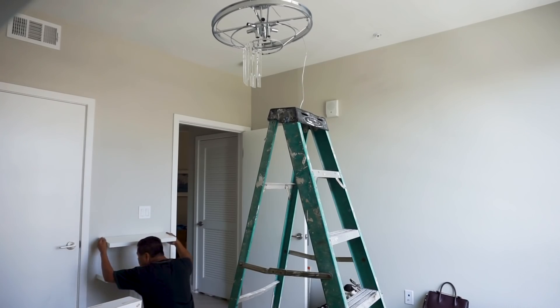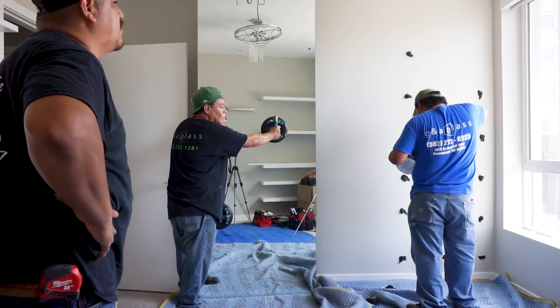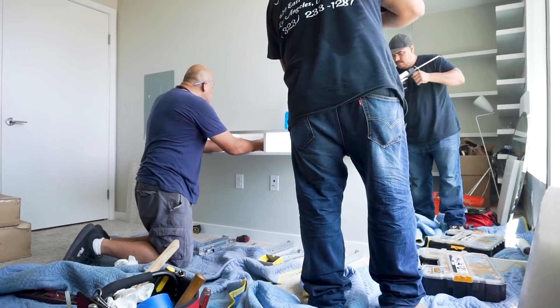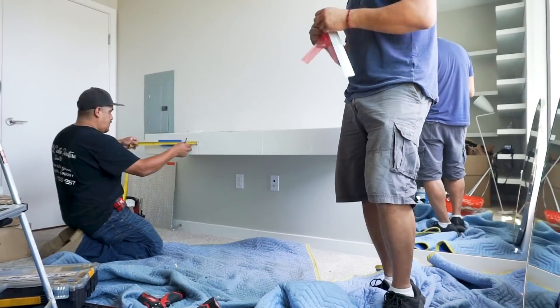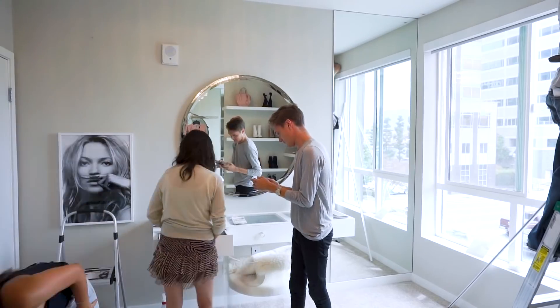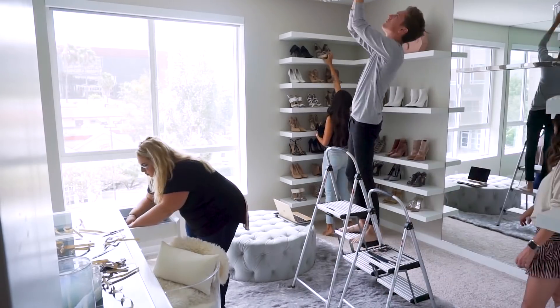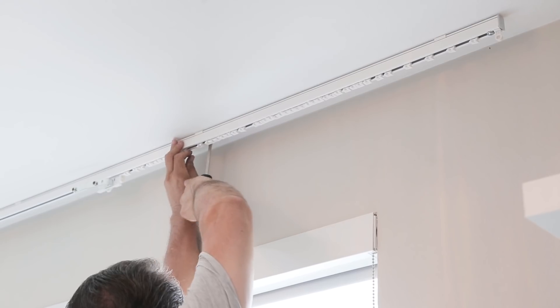Today is installation day at Jessie's, and I'm super excited for her. We're bringing in the mirrors, the drapes, the floating shelves, and the vanity — all of that is going in today, along with the furniture installation. It's a little stressful because we have to get everything done, but I can't wait for Jessie to see the final reveal.